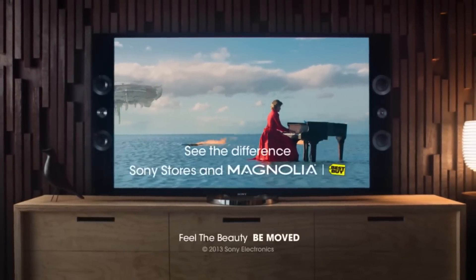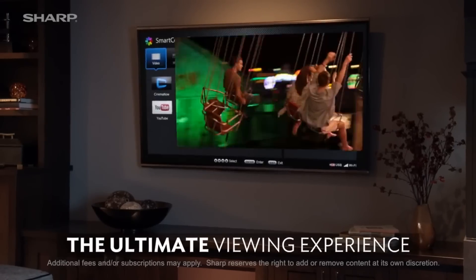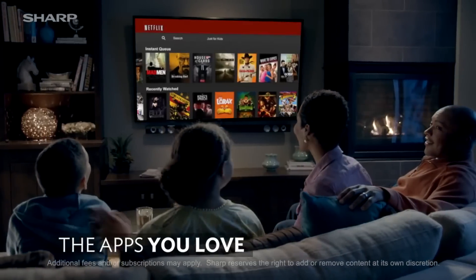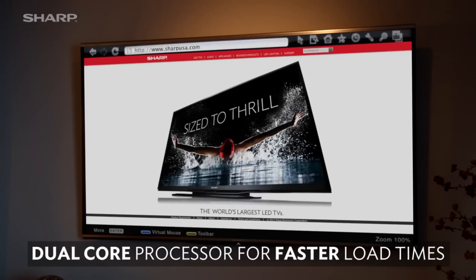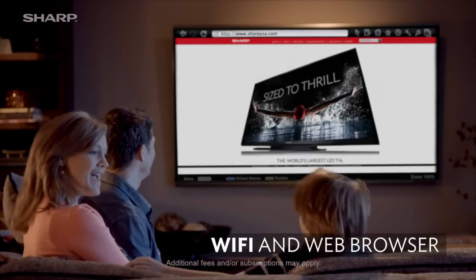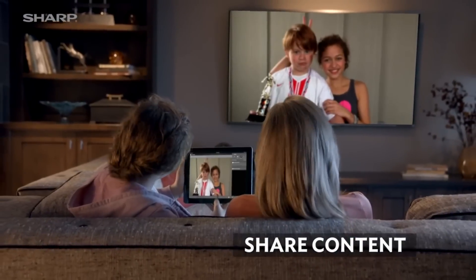At number 5 we have the Sharp LC70UD27U 70-inch Aquos 4K Ultra HD TV. Sharp's Aquos line of 4K TVs is exquisite in its delivery of image sharpness, and also features the difficult-to-receive THX seal of approval for perfectly delivering movie visuals as the directors originally intended. On top of all of this, the Aquos line is extraordinarily affordable for its class and quality — you simply can't find a better deal, especially at the 70-inch screen size.